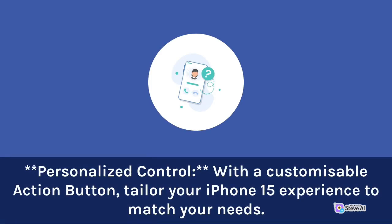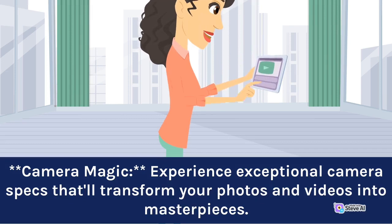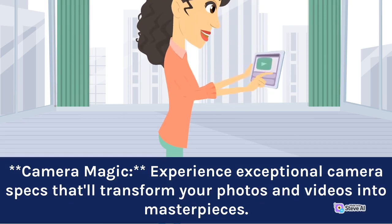With a customizable action button, tailor your iPhone 15 experience to match your needs. Experience exceptional camera specs that'll transform your photos and videos into masterpieces.